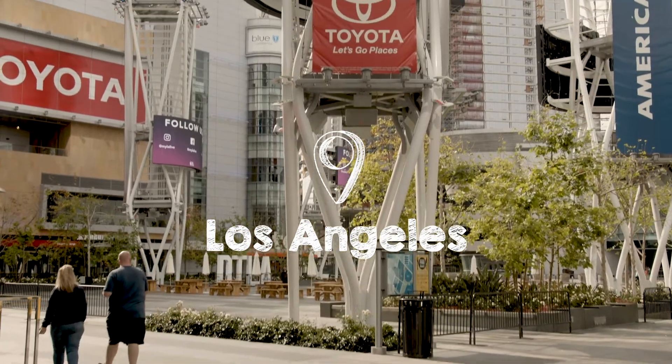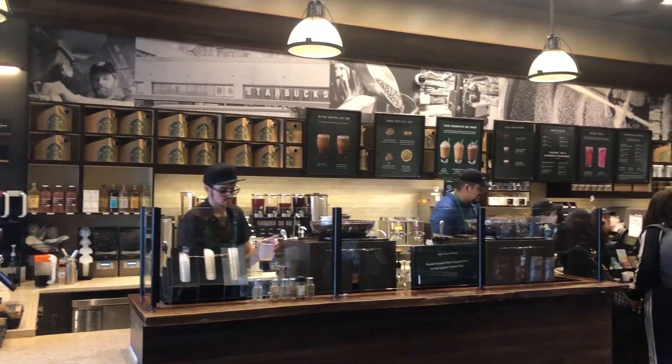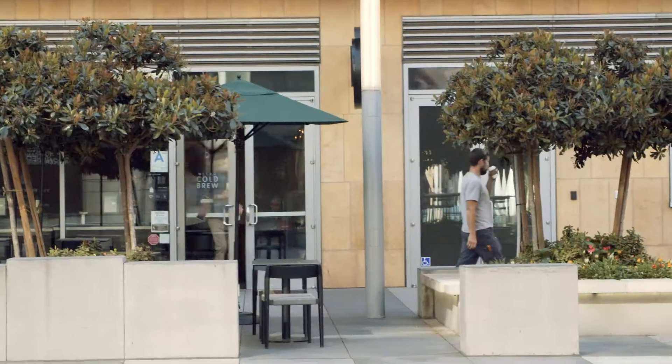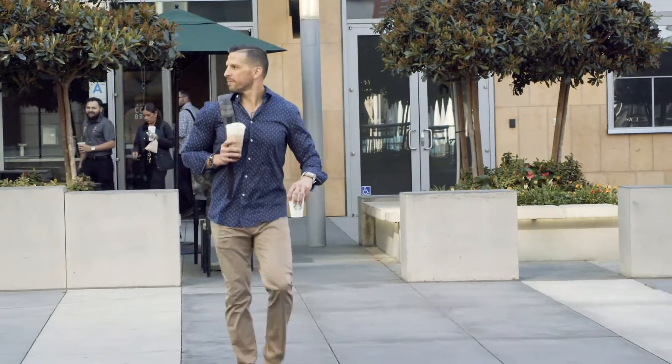Good morning from LA! I'm here in Los Angeles California for a speaking event that's about to start this morning. One of the places I go to get my coffee is obviously Starbucks, which is a very popular destination. I get asked all the time: what are some keto options for drinks at Starbucks?